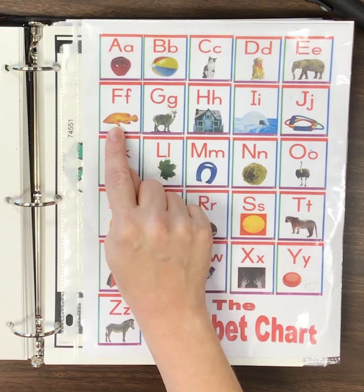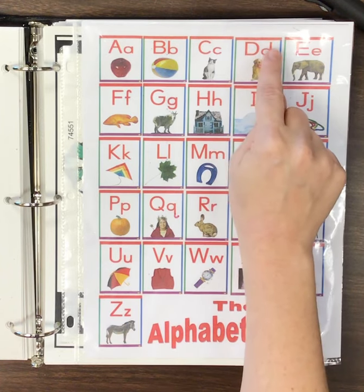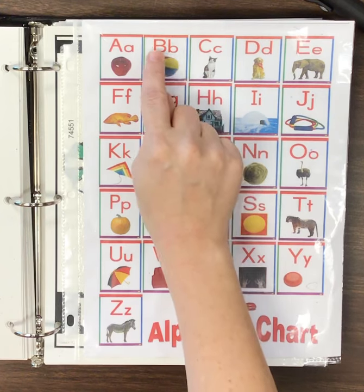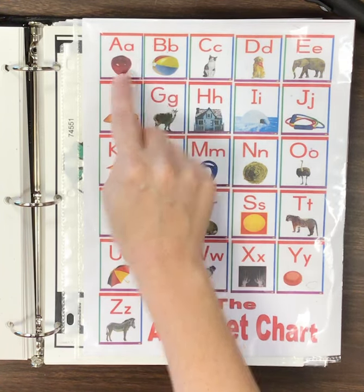F, F, fish. E, E, elephant. D, D, dog. C, C, cat. B, B, ball. A, A, apple.